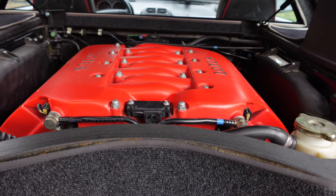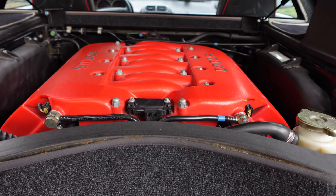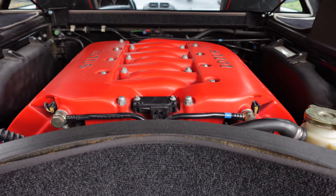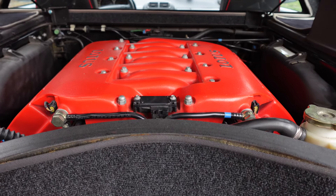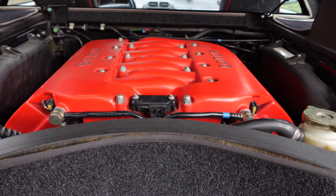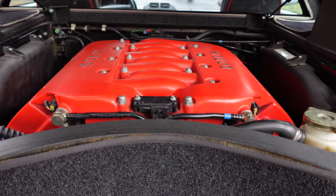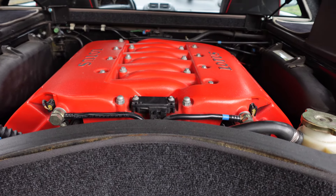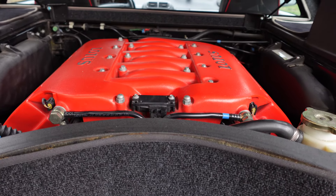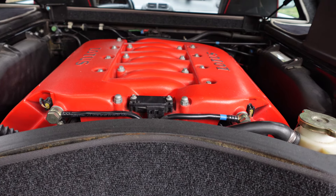Those LT5 engines were very oddly assembled by Mercury Marine — the MerCruiser division — boat engines. I don't know how that came to be, but the GM and Lotus collaboration came about in the 80s. General Motors had acquired Lotus but really didn't have any experience making a mid-body engine vehicle, and they sought Lotus's expertise — hence the LT5 was born.